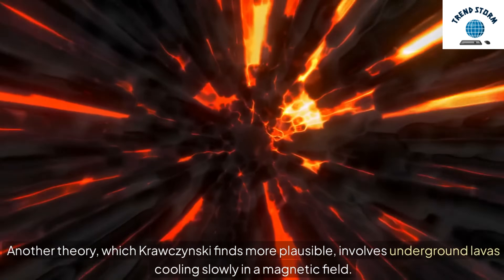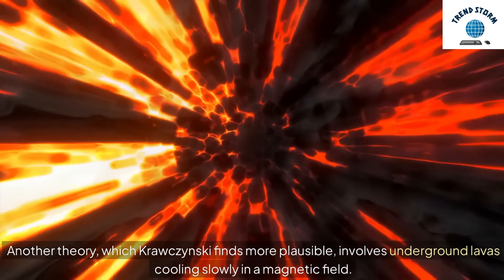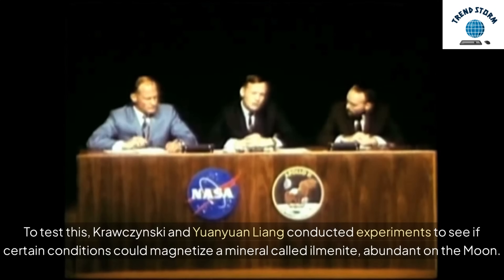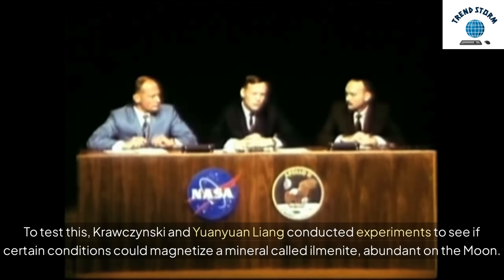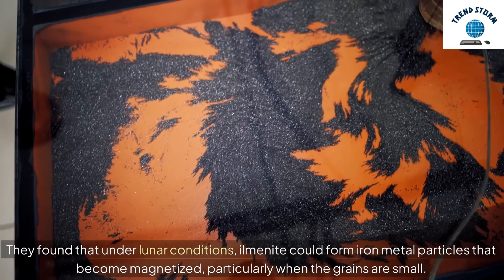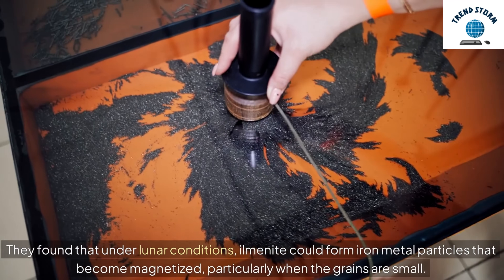Another theory, which Kropczynski finds more plausible, involves underground lavas cooling slowly in a magnetic field. To test this, Kropczynski and Wanyuan Liang conducted experiments to see if certain conditions could magnetize a mineral called ilmenite, abundant on the moon. They found that under lunar conditions, ilmenite could form iron-metal particles that become magnetized.